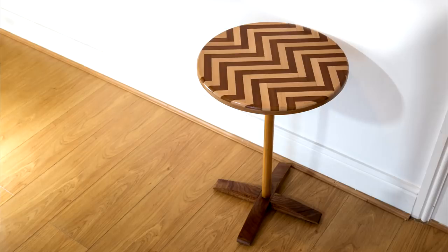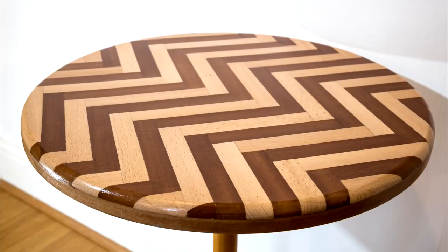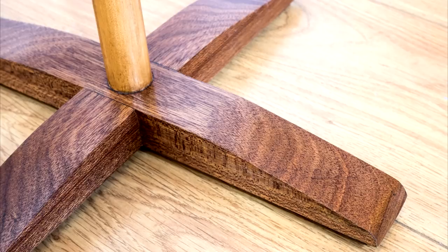Project wise, I've recently finished this herringbone table. I'm calling this one an accidental table because originally I didn't know what I was going to be making — I just had lots of short off cuts of mahogany and it kind of turned into this. That will be a future video.